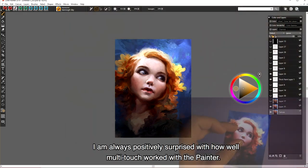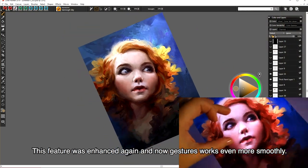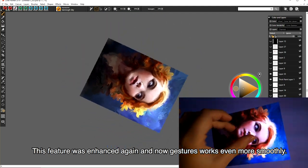I was always positively surprised how well multi-touch works with Painter. This feature was enhanced one more time and now the gestures work even more smoothly.